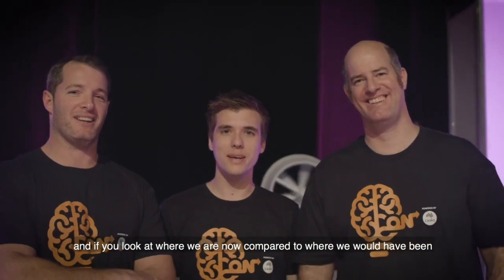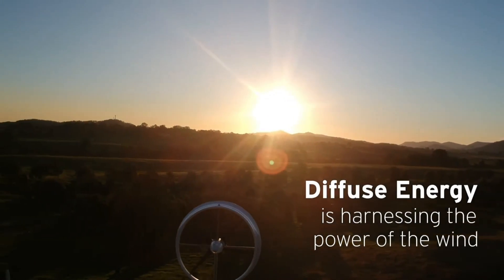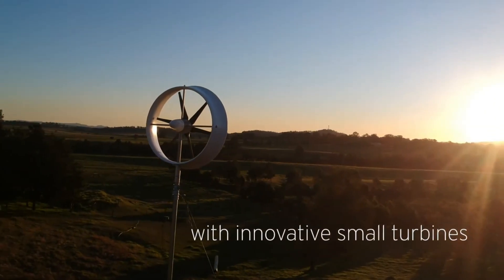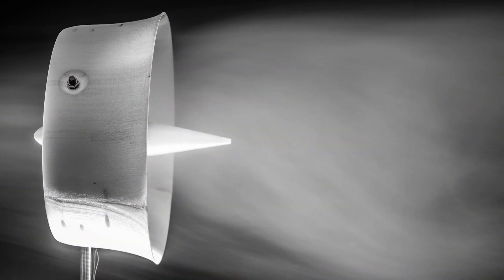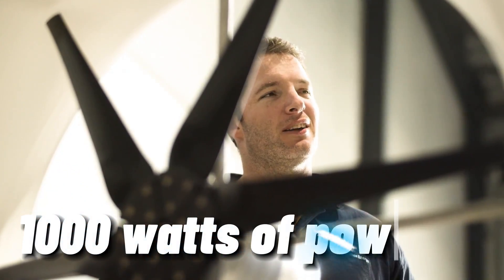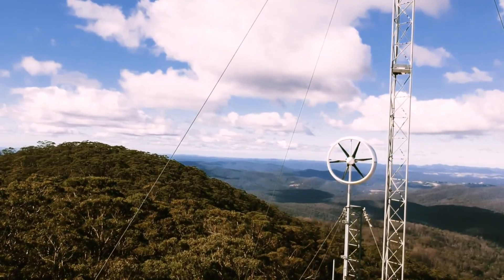Their small wind turbine is designed to capture the diffuse wind, which is the low-speed and turbulent wind that is often ignored by conventional wind turbines. Diffuse wind is abundant and available almost everywhere, even in urban areas where buildings and structures create a lot of wind turbulence. By capturing the diffuse wind, Diffuse Energy's small wind turbine can produce up to 1,000 watts of power at a wind speed of 12.5 meters per second, which is more than enough to power your home appliances, lights and devices.